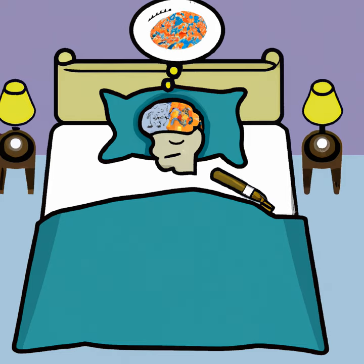There are four stages of sleep that we cycle through during a typical night's rest. The first stage is the transition from wakefulness to sleep, where we experience light sleep and occasional muscle spasms. In the second stage, brain waves slow down and we enter deeper sleep, but can still be easily awoken.